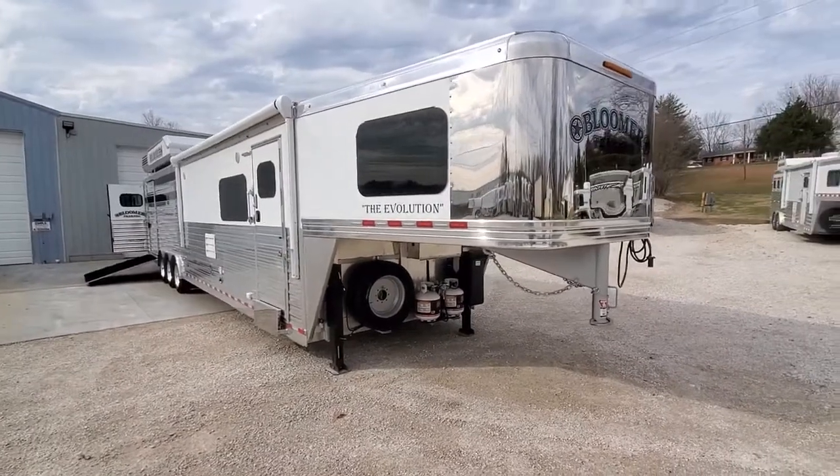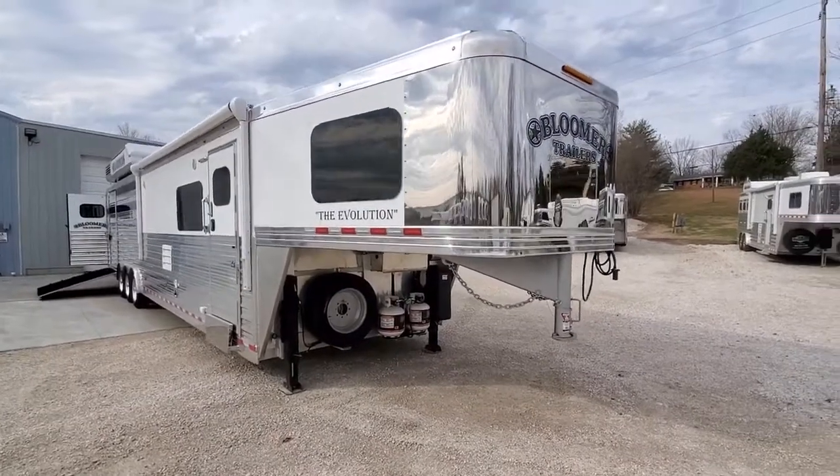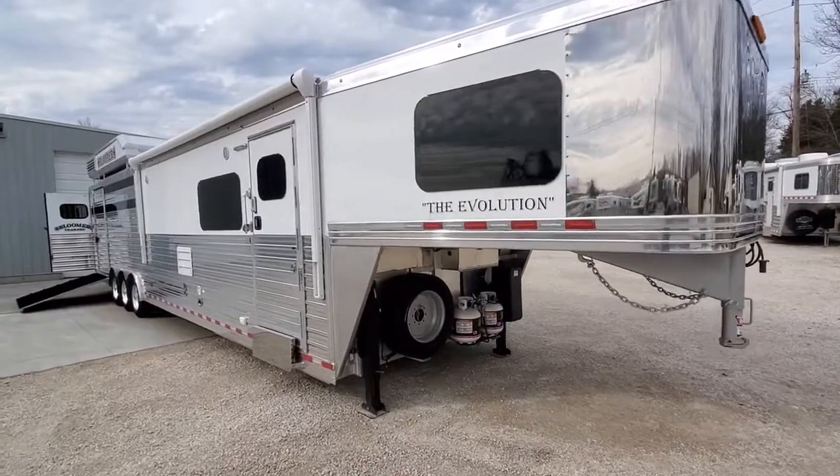I'm going to do a video tour on stock number 1558. It's a 2021 Bloomer with a 15-foot 9-inch Trail Boss conversion.